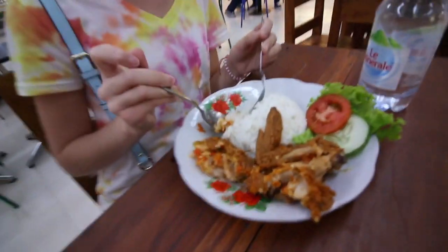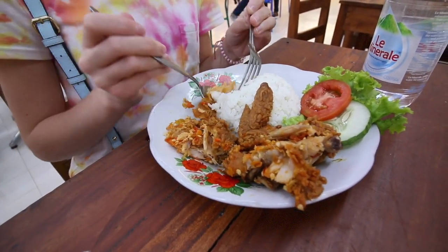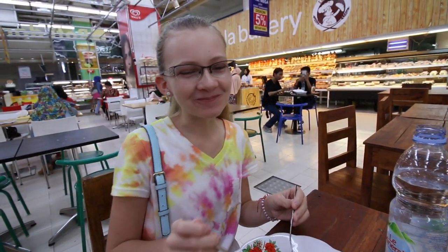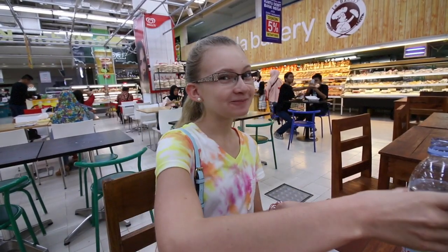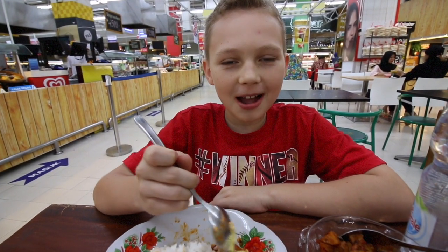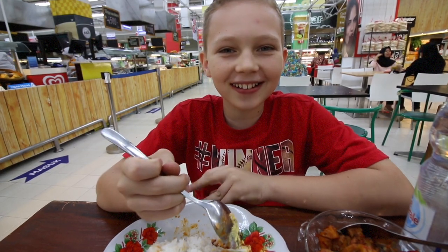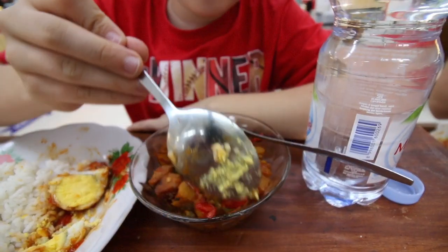I got ayam geprek — it's really good and it's pretty spicy too. Ayam geprek is fried chicken that's been smashed with peppers and stuff, served with sambal. Really good — you can see there's a lot of peppers in here. I also got a balado egg, and then fried potato with sambal — there's peppers and potatoes, looks like onions too — looks really good.